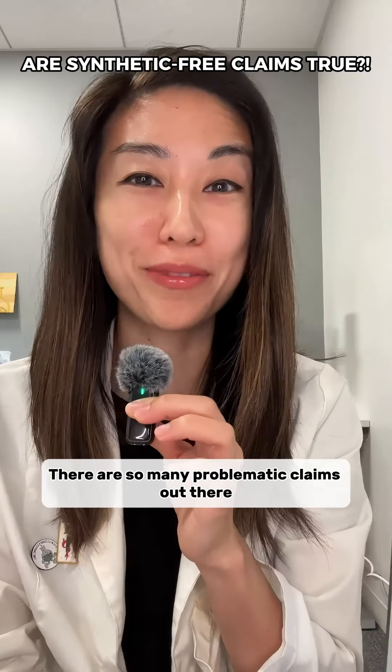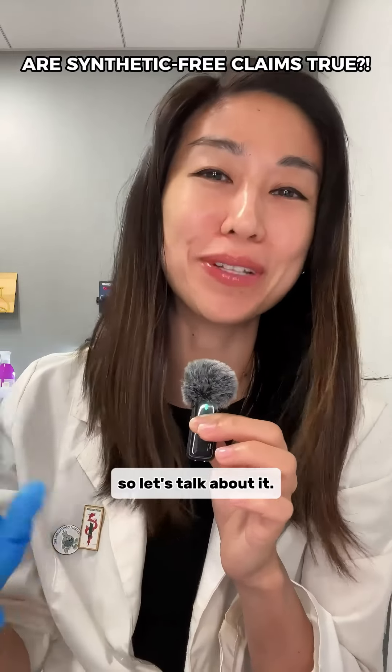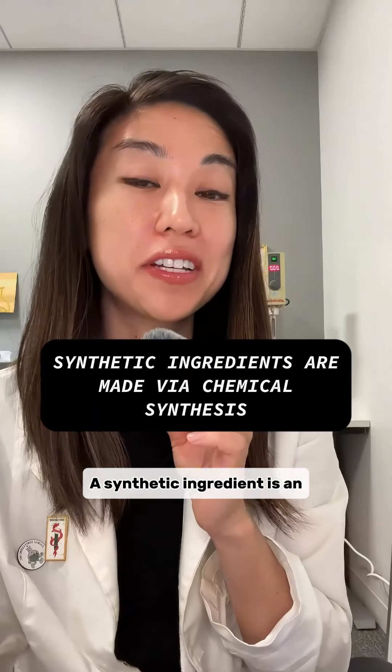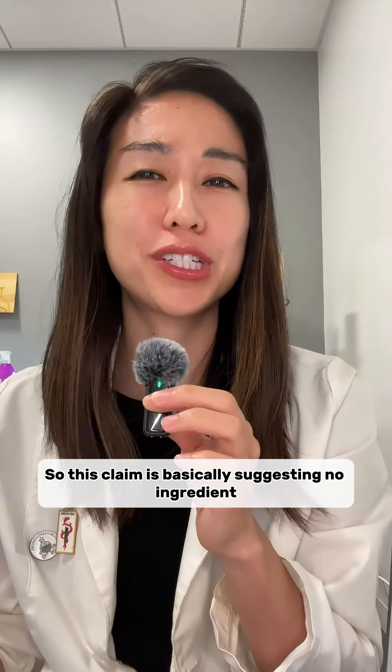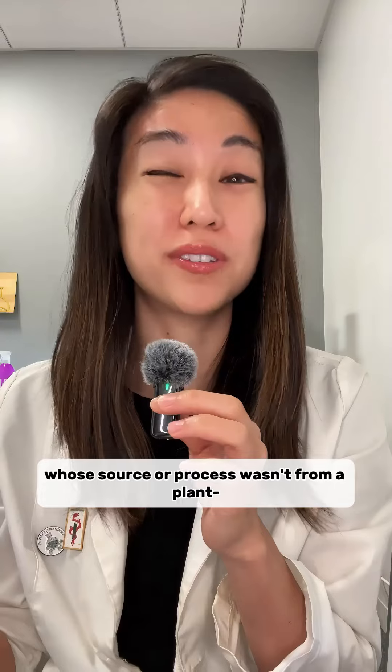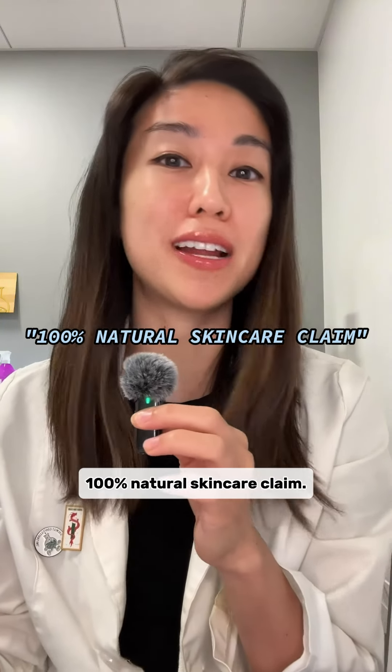There are so many problematic claims out there, but 'synthetic-free' recently popped up on my radar and I have a couple minutes so let's talk about it. A synthetic ingredient is an ingredient that's made via chemical synthesis. So this claim is basically suggesting no ingredient whose source or process wasn't from a plant — basically this is another version of the 100% natural skincare claim.